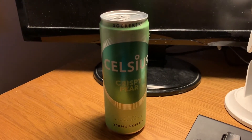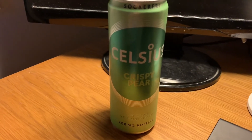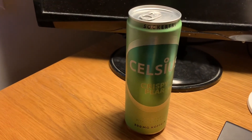What's up guys, Makinsa here and today I'm going to make a review on Celsius Crispy Pear. I don't know why I'm doing this.